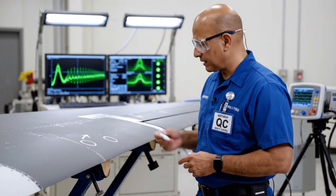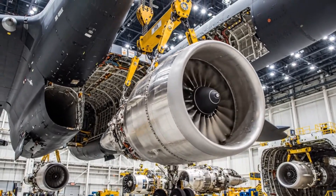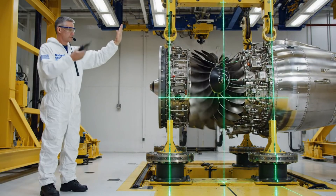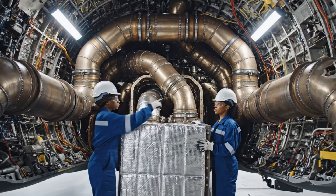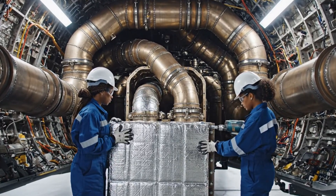Four F-118 turbofan engines, each producing 17,300 pounds of thrust, are buried deep within the airframe. Micrometer precision is required to maintain structural integrity during installation. Exhaust gases are channeled through serpentine ducts, cooling them and dispersing their heat signature.